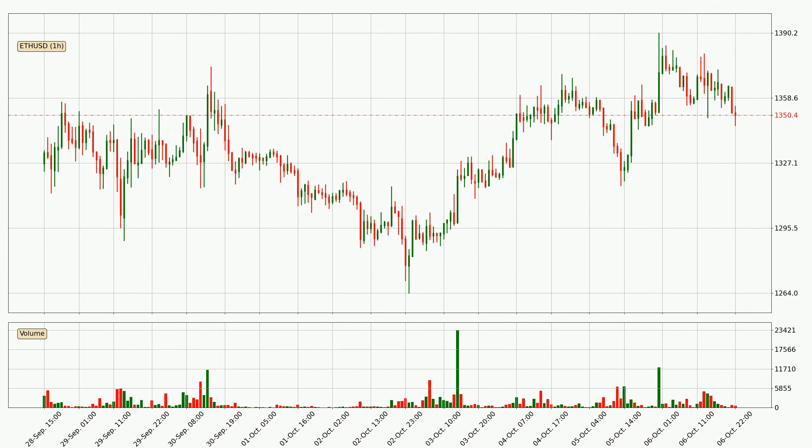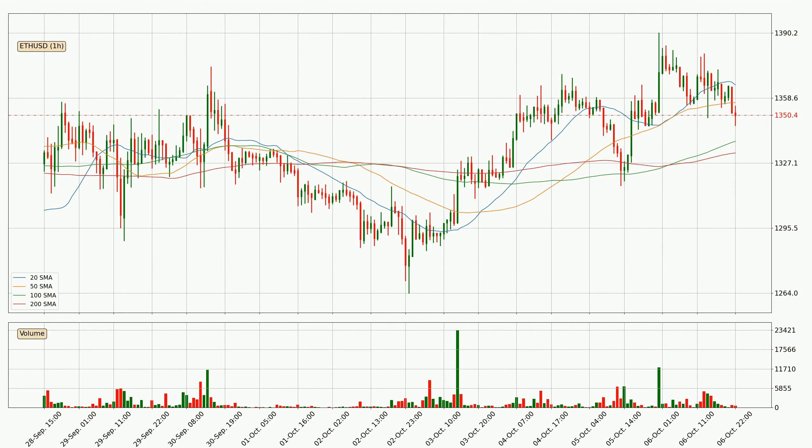Taking a closer look at the hourly time frame for Ethereum, the price went down only slightly by about 0.1% in the last 24 hours and has a current price of $13.50. Moving to the hourly simple moving averages, at the moment the price is between the $100 and the $50 SMA. If the price bounces off the $100 SMA which is currently at $13.38, it could be seen as a support, and the $50 SMA at $13.56 could be perceived as a resistance to the upside. If there were to be a break either way, it means there could be a continuous move in that direction.